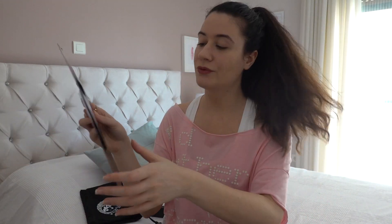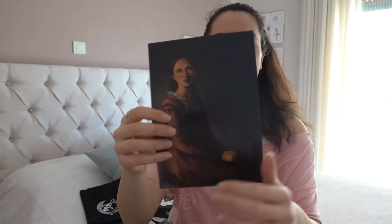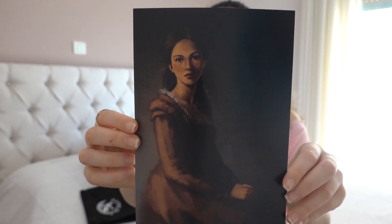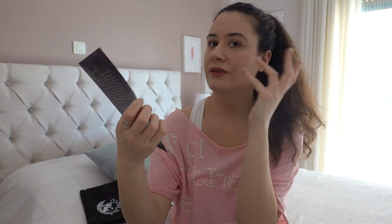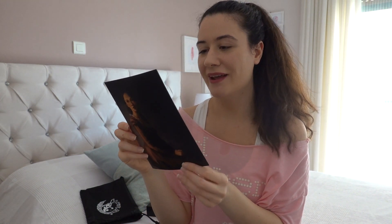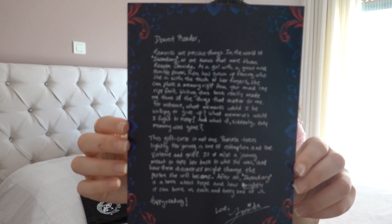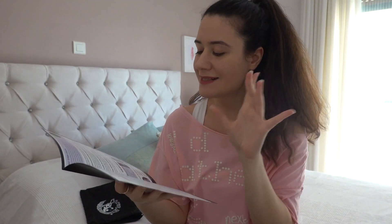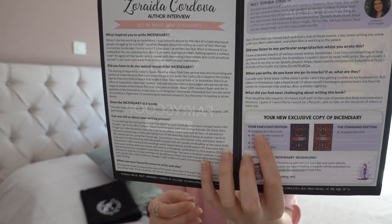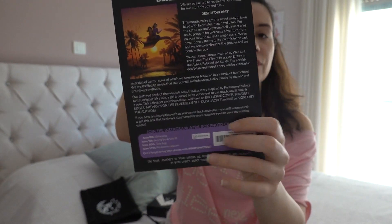So this was the Fairyloot box of the month! Let me also show you the last pieces — a bookmark based on the theme of the month, the author letter which comes with Renata, a photo of Zoraida — she's so beautiful — the letter from the author, and lastly the Fairy Scroll, which is a small magazine that includes an author interview and a bit about the next box.